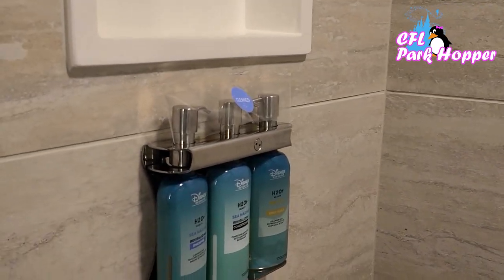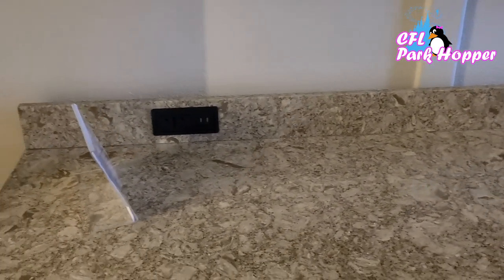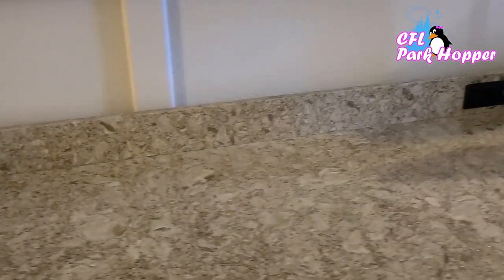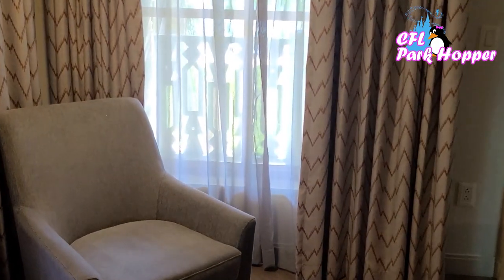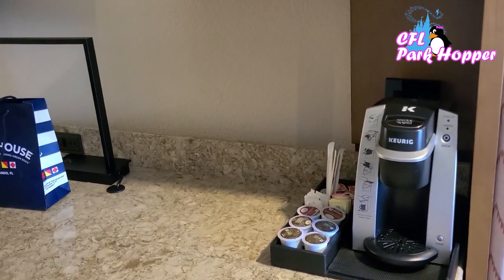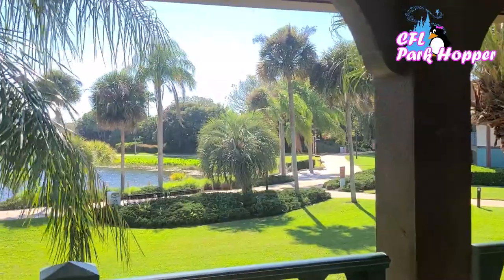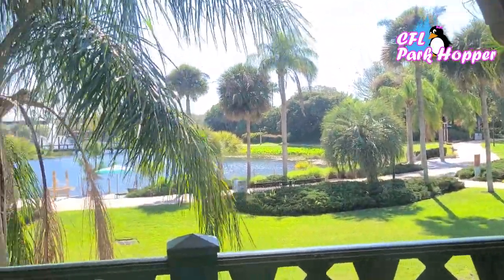All of the rooms come with H2O shampoo, conditioner, and soap, which is pretty good stuff. Over here you have a really long counter where you could plug in phones, tablets, all kinds of stuff. Big flat screen TV, lots of drawer space, desk space. The Coronado is typically a convention resort, so if you needed to work while here you could definitely do that. And check out the Keurig — pretty cool. We also have a nice lake view, and right over here is the main pool.